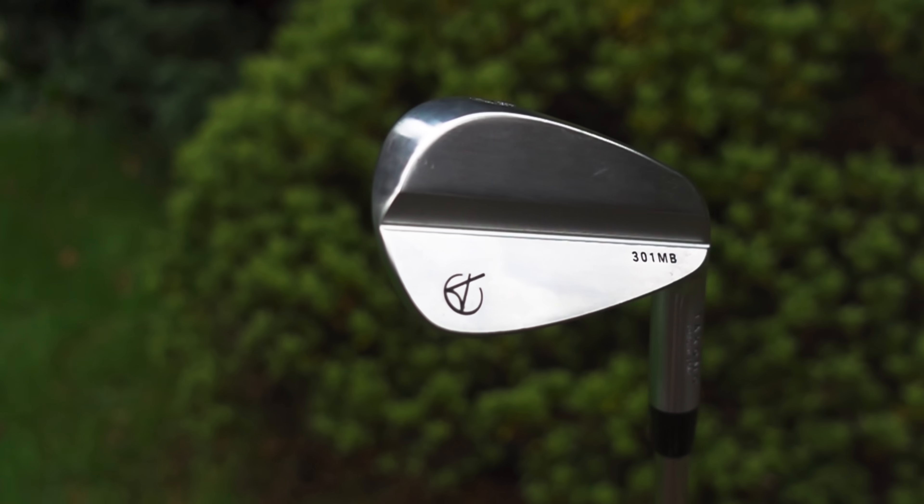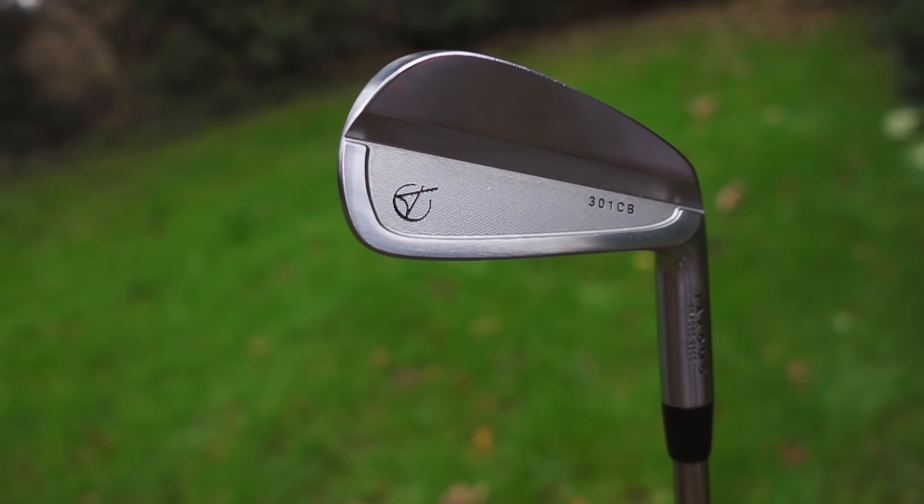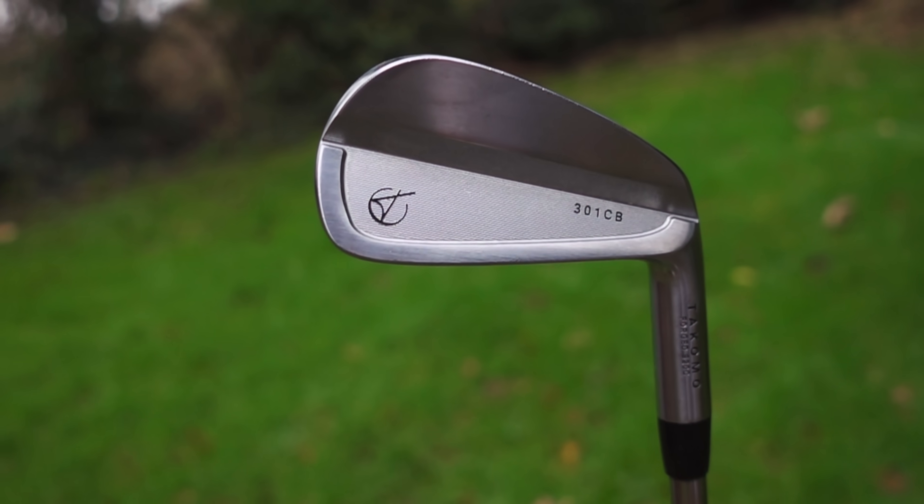This isn't the first time I've actually hit these irons because I was invited to Scotland with the Tacomo guys — Chris Dennis, James Robinson — and Golf Sidekick content to come.